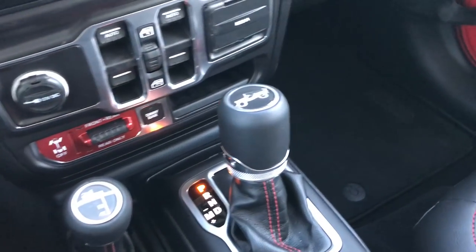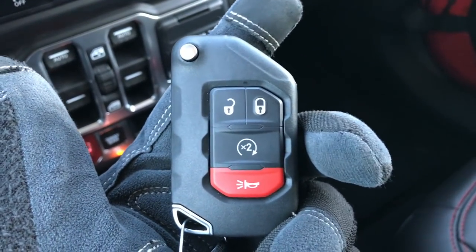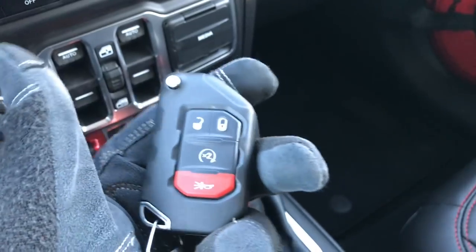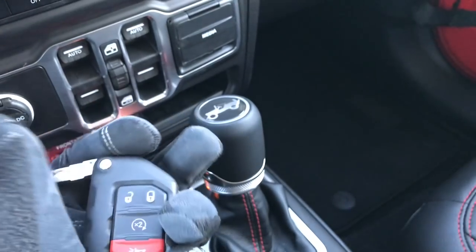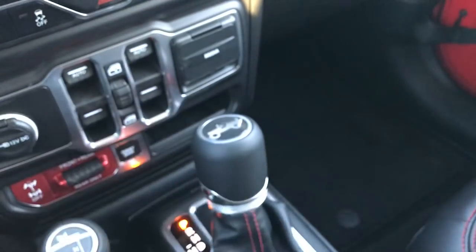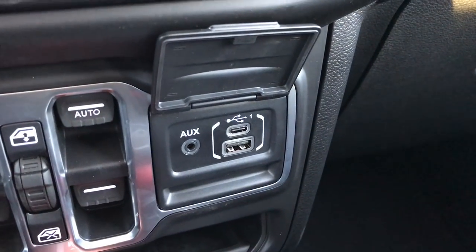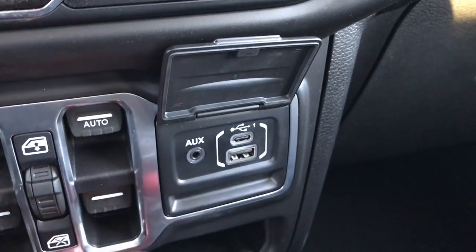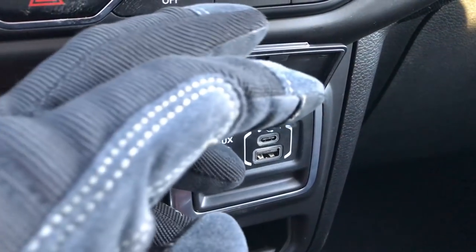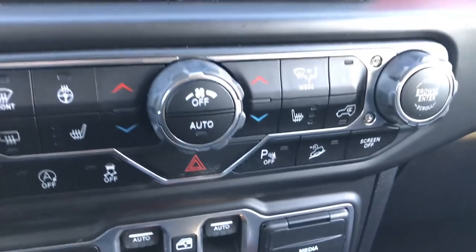They've changed the key fob — it's more of a heavy duty key fob, built really sturdy and strong, just like the Wrangler. It also has remote start, a flip-out key so if your batteries are dead you can still get into the doors, and it does have the push button start/stop. Down here you have your media connections: an aux port, a USB, and a USB-C port that you can hook up your phone to charge it and connect it to the radio.